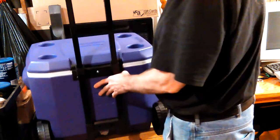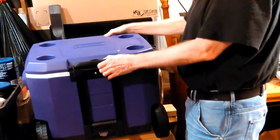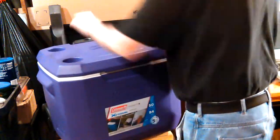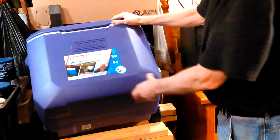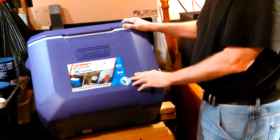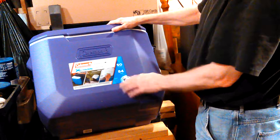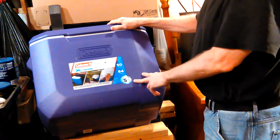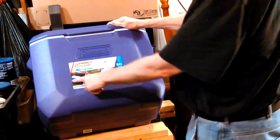I thought it was going to be bigger than this, but that's good because that's about the size she'd want. Anything bigger than that would be hard for her or any older person like me to pick up when it's full of stuff. It's probably about the same amount of storage as my old one over there - it's just a little taller maybe, but anyway.